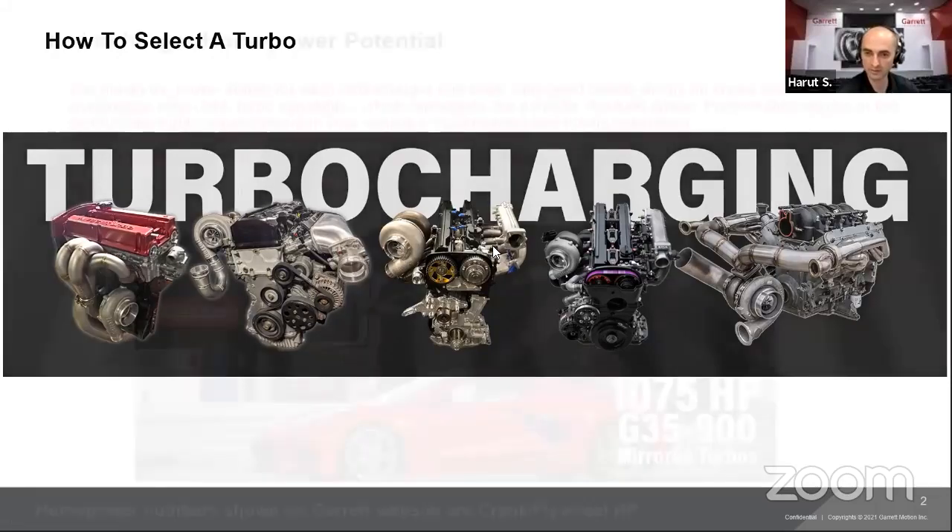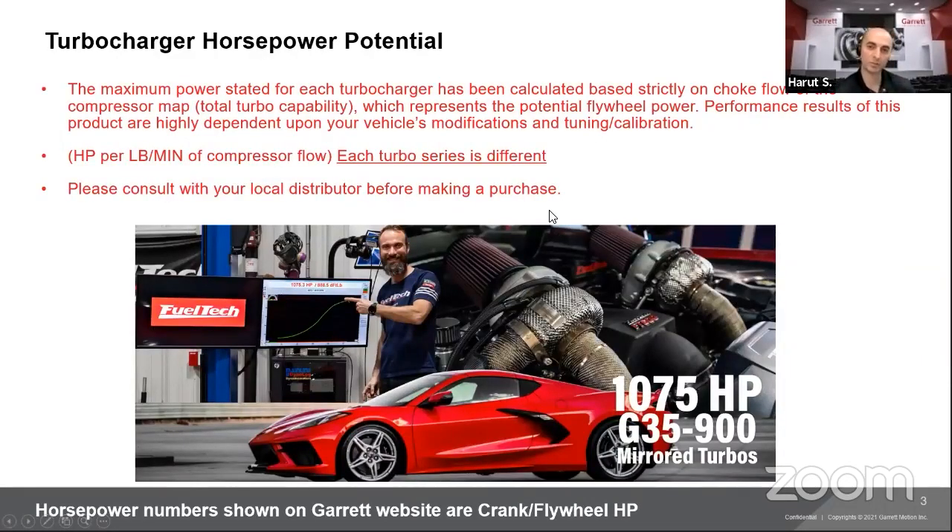Let's talk about turbocharger horsepower potential. When you go through our website and look at different turbochargers — whether it's GTX, G Series, GTW — you see maximum power ratings of 500, 1,000, or 2,000 horsepower. We always list the maximum horsepower potential for that turbocharger, calculated based strictly on choke flow of the compressor map. The far right of the compressor map is your choke line, representing the potential flywheel horsepower.